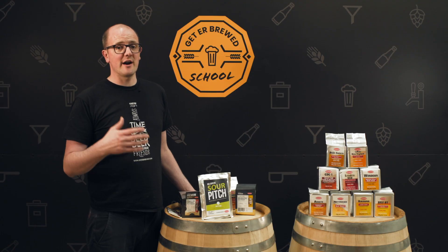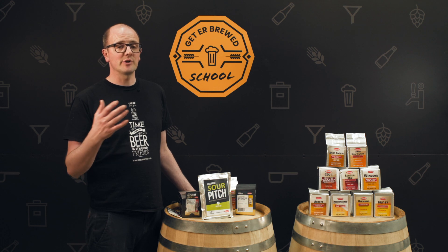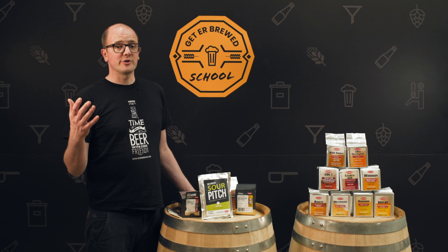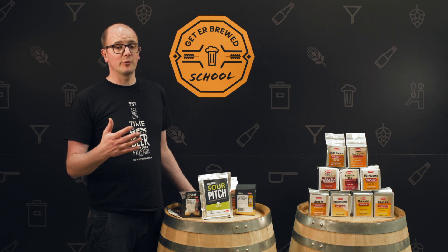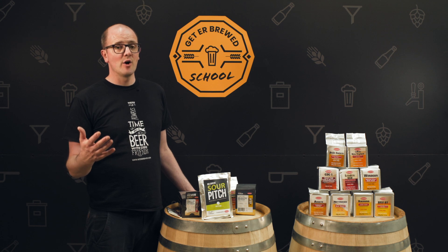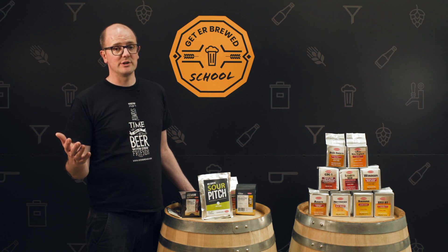The Get A Breed School is there to provide education to the brewing community, including homebrewers and craft brewers. If you have something you want us to do a video on, or someone you want us to approach - one of our distributors, for example - we can facilitate that. We would really love and appreciate it if you'd give us a like and subscribe. Thanks very much for watching this video on yeast.